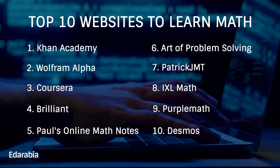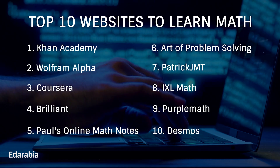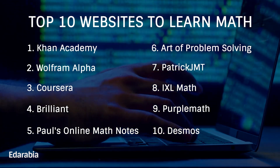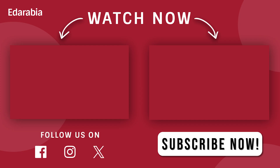As you conclude this digital odyssey into the world of math education, bear in mind that these tools are not mere applications — they are digital luminaries guiding the way to mathematical proficiency. Are you prepared to embrace these digital treasures and embark on a transformative journey through the landscapes of mathematical knowledge? Your odyssey in math learning eagerly awaits.